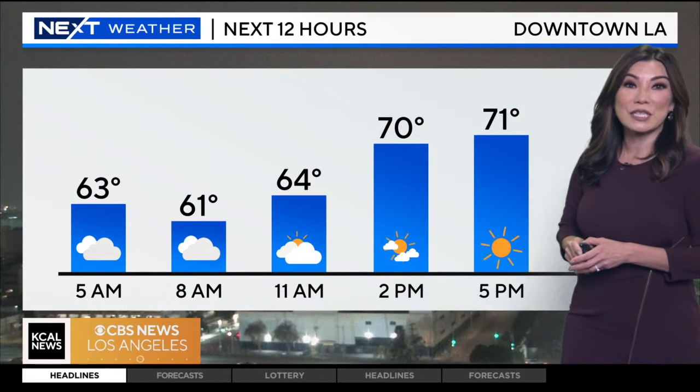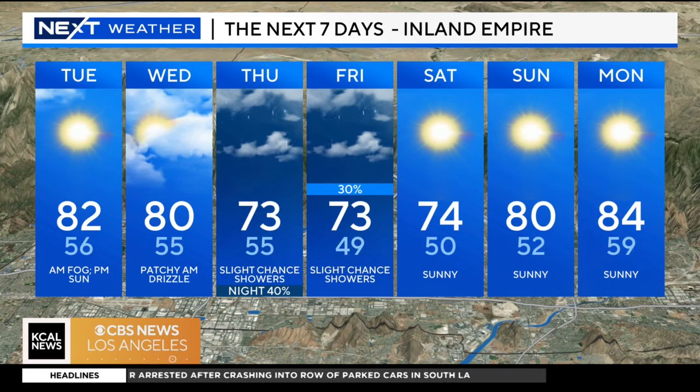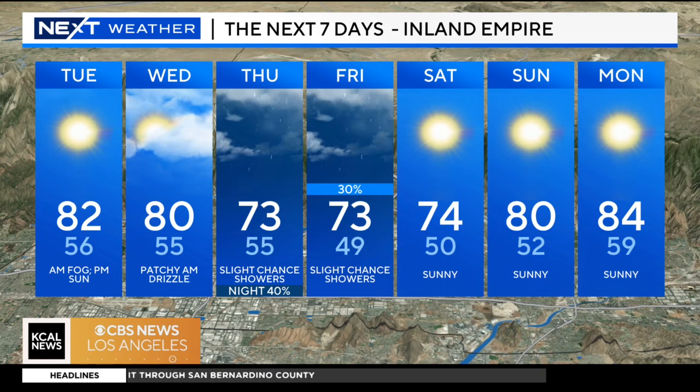Downtown LA, you're actually going to start to see that break in sunshine later on, probably about 11 a.m., and then we start to see much more of the sun and clouds mixture as we head into the afternoon. Inland Empire, low 80s through tomorrow, and then that chance of showers from the inside slider starts to pick up Thursday night into Friday morning. And then by the time we head into the weekend, we're slowly warming up.